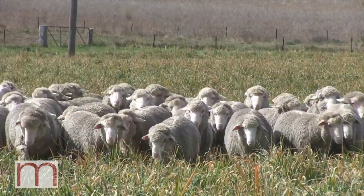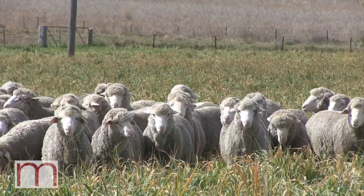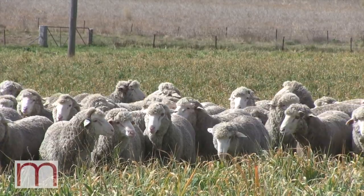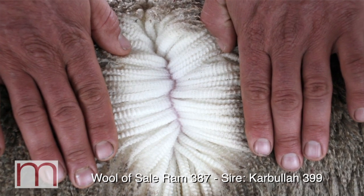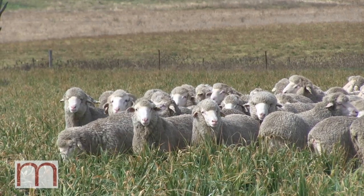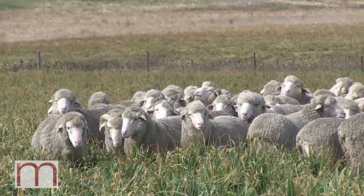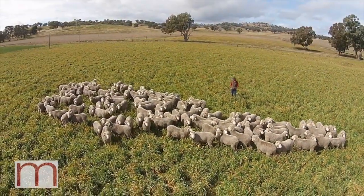Looking through your sire lines this year, you've got some pretty exciting sires on offer. Yeah, we pay a lot of attention to the figures and then make sure we match the phenotype to the figures. Karboola 399 is a ram we use for his carcass traits — he's a top one percenter for fat, which is the main reason for using him. Very good for growth and muscle as well, so we joined him to our better wool types and they've left a pretty well balanced line-up. There's about 25 of his in the sale this year.